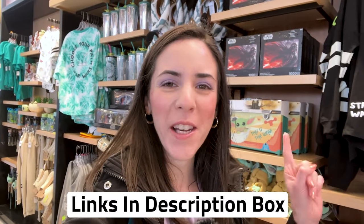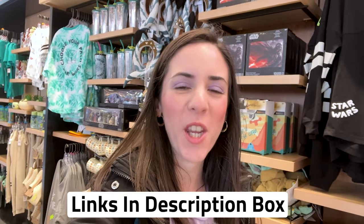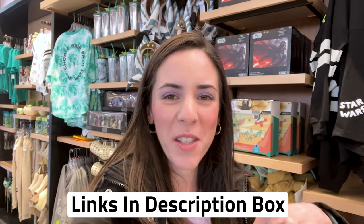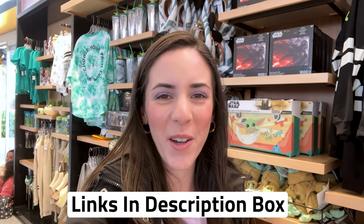Any merch item that I show in this video that is also available on shopdisney.com I will link down below in the description box so you guys can shop as well. A quick reminder to give this video a like — it really helps the channel. Subscribe if you want to see more Disney merchandise content like this, it is completely free.